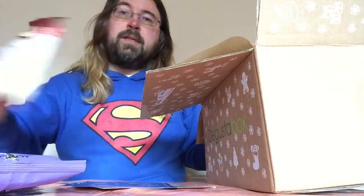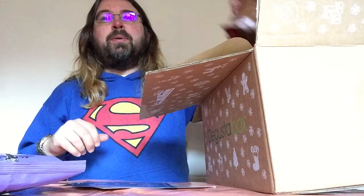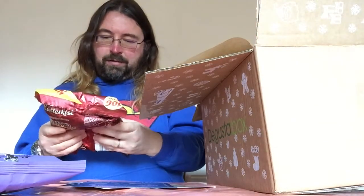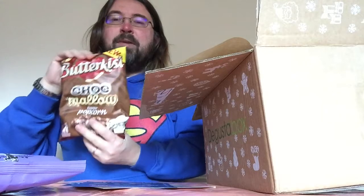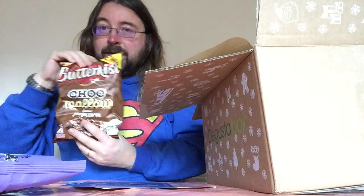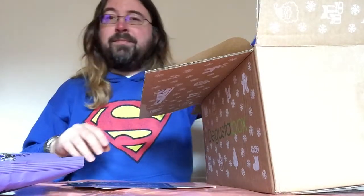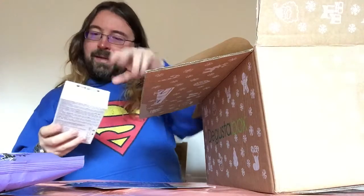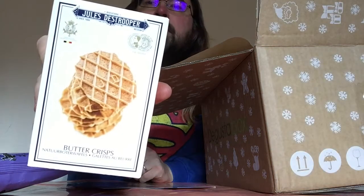It's normal Butterkiss, no complaining — I love Butterkiss. And talking of popcorn, Choco Mellow flavoured popcorn — that is going to go very fast. Once my kids see we've got Choco Mellow flavoured popcorn, there's not going to be any left. I'm going to have to save those for movie night. And to carry on the theme of comfort food, we have Buttercrisps, which are like little crispy waffle biscuits — lovely.